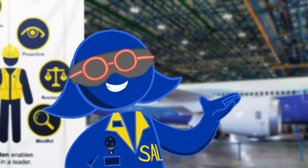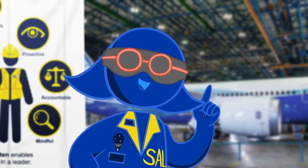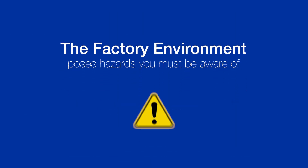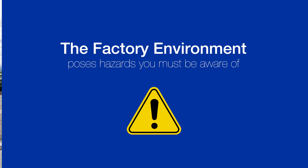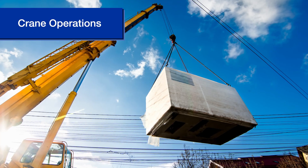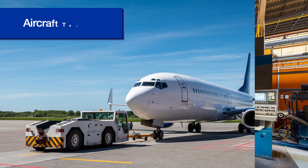Before you get started building our incredible Boeing products, there are some things you should know. The factory environment poses hazards you must be aware of — things like forklifts and vehicles, stored or hazardous energy, crane operations, machine operations, and aircraft towing.